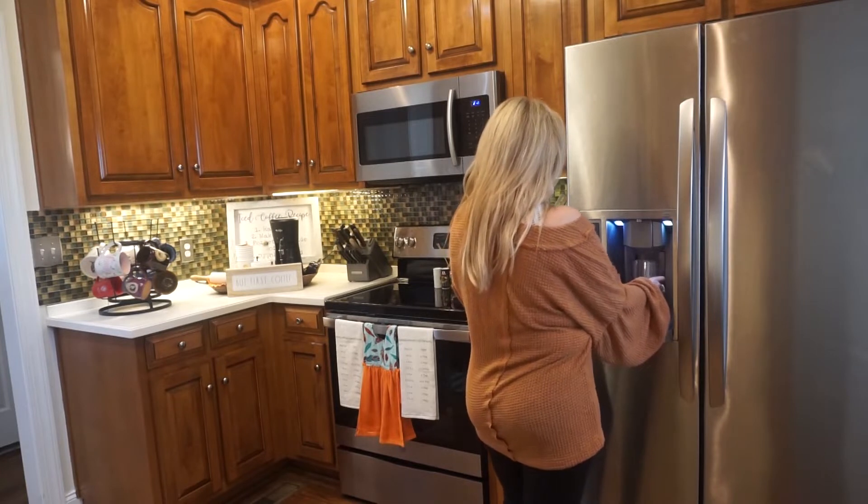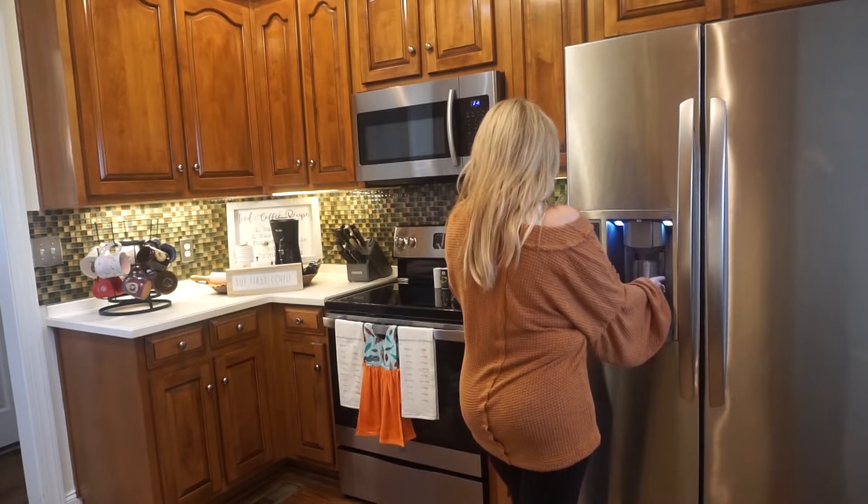Hello everyone! I have a little bit of coffee. It's time to cook for a while.